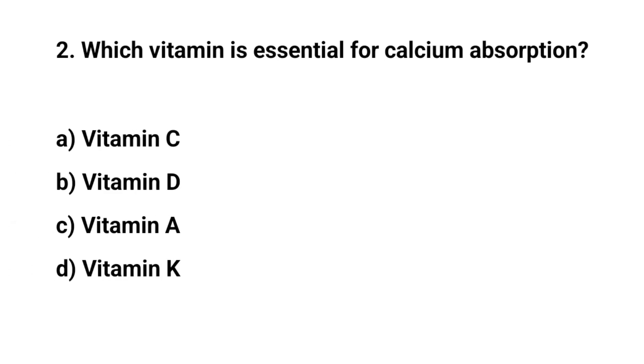Question number two. Which vitamin is essential for calcium absorption? The right answer is B. Vitamin D.